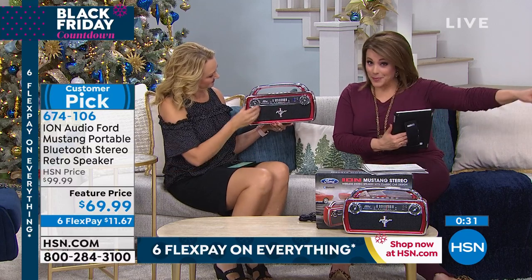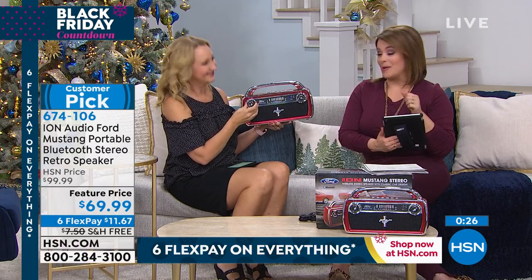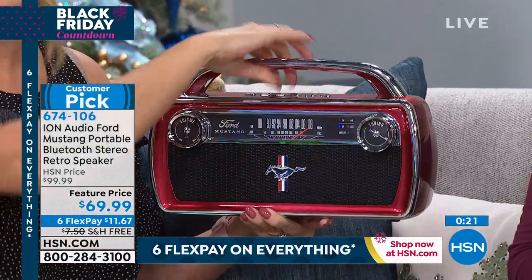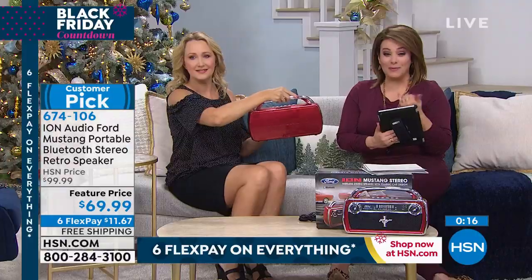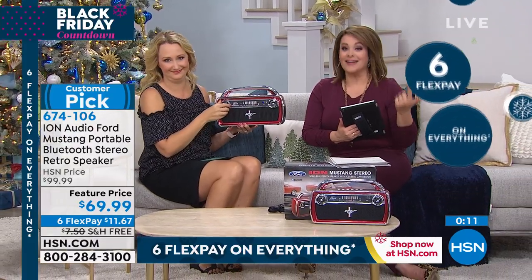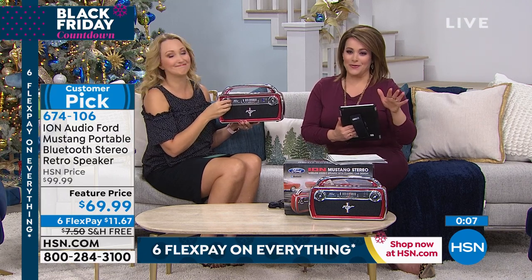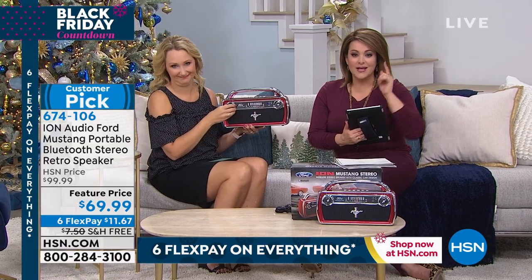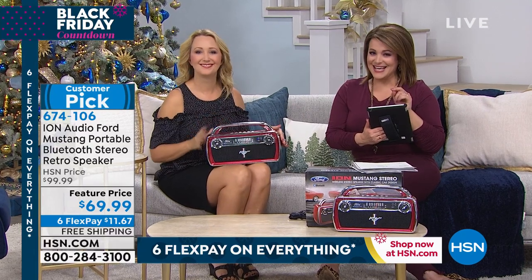$11.67 — that's all you pay. Don't go out to the shopping mall; you've got flex pay here at HSN. With the six flex pay, you have six months to pay this off — only paying $11 today, free shipping and handling. Any music lover, any Americana or American history lover, any car lover is absolutely going to fall in love with this. We only have about 1,100 of these left, so don't wait too long to place your order. Item number 674-106.